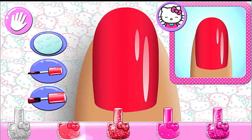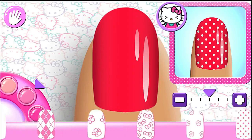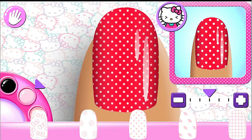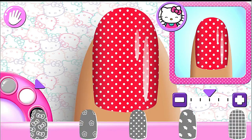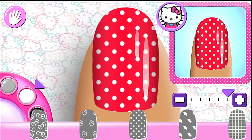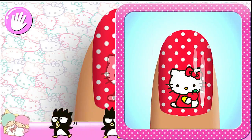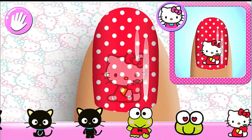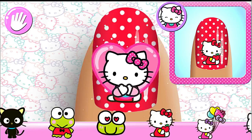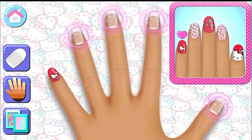Super cute! Can you pick out the matching pattern for your manicure? Great choice! Add the matching character to your nail. That's the way! Use two fingers to rotate your character. Looks great! Now you can do the next nail.